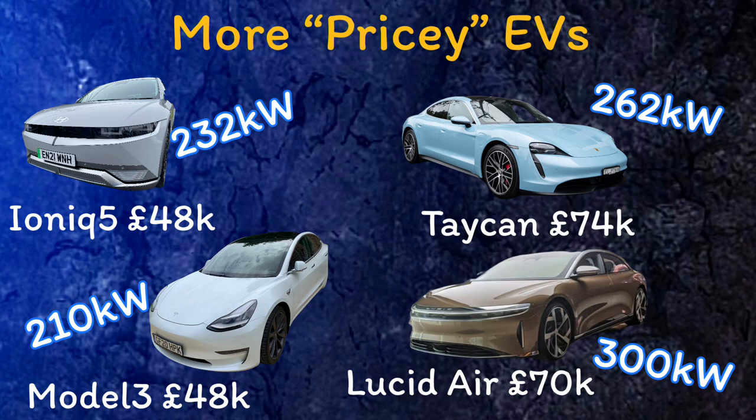Most modern EVs now charge somewhere between 70 to 100 kilowatts. The other factor affecting your car's charging speed is price bracket — generally the higher-end cars tend to have higher charging speeds. Modern Teslas can charge up to 250 kilowatts using their V3 superchargers. So when choosing which EV to buy, the age of the car and your budget will also determine the maximum rapid charging speed you're likely to get.